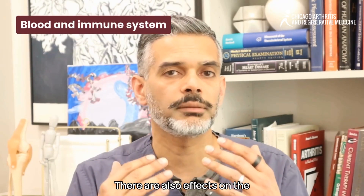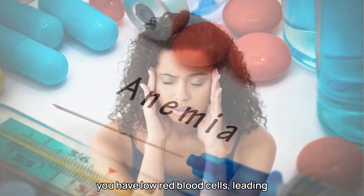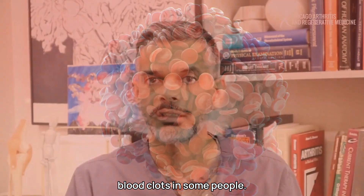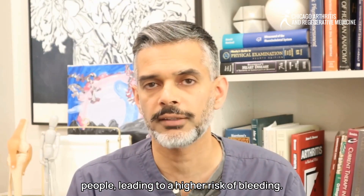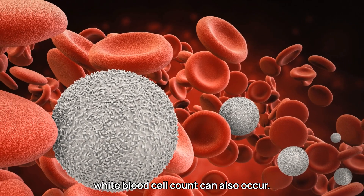There are also effects on the blood and immune system. Lupus can lead to anemia — low red blood cells — causing fatigue and shortness of breath. It can increase the risk of blood clots in some people, and paradoxically can also lower platelets, leading to a higher risk of bleeding. Frequent infections due to a weakened immune system or low white blood cell count can also occur.